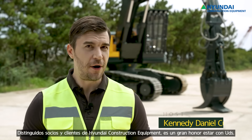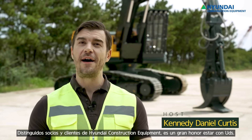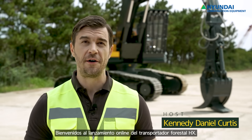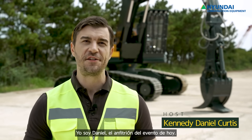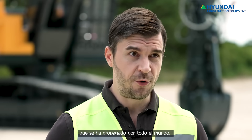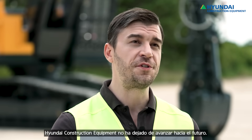Distinguished Hyundai Construction Equipment Partners and Customers, it's my great honor to have you all. Welcome to the online launch of the HX Forestry Carrier. I'm Daniel, the host of today's event. Even in today's global pandemic, Hyundai Construction Equipment has never stopped advancing towards the future.